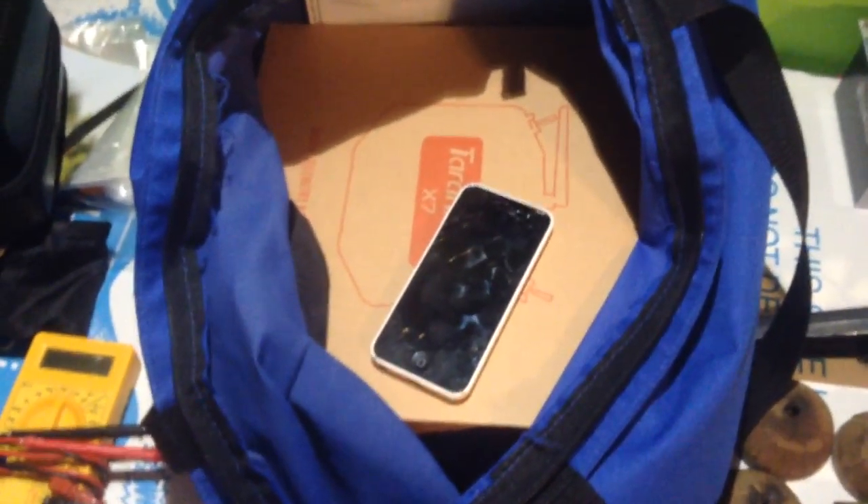Then I had to put it into recovery mode, plugged it into my computer, tried updating it, and that didn't work. So I had to do a refresh where it deletes everything, loads new firmware, completely starting over.